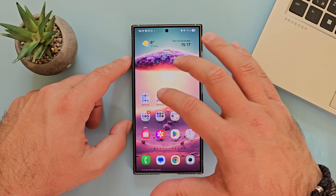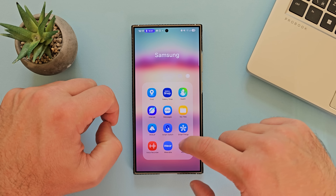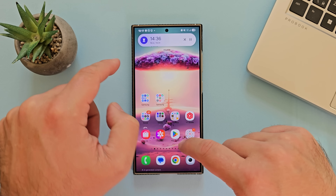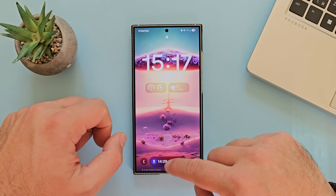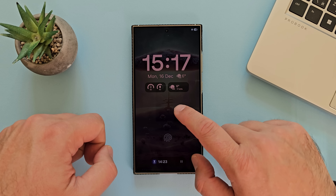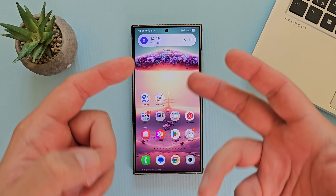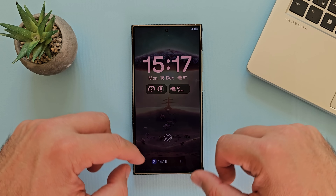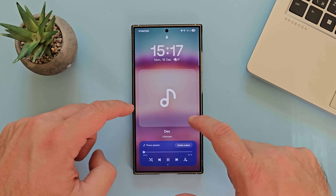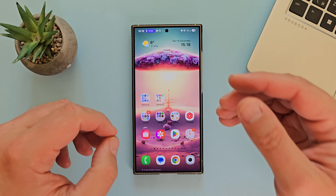Let's test the Now Bar one more time. I'll start a clock timer and also play music from Samsung Music — Samsung Music should also appear on the Now Bar. On the lock screen I can see the music is running and the clock is working on the always-on display. But when I go inside, the music app isn't showing on the Now Bar, which is weird — maybe it's another bug. It's getting better but they still need to make it perfect.